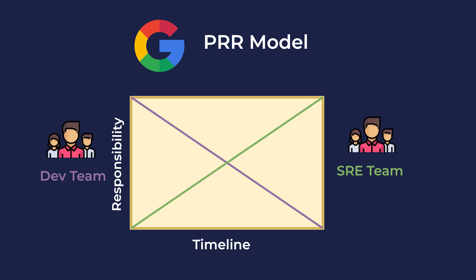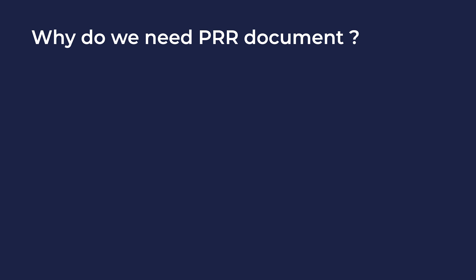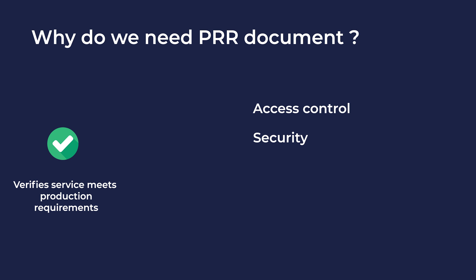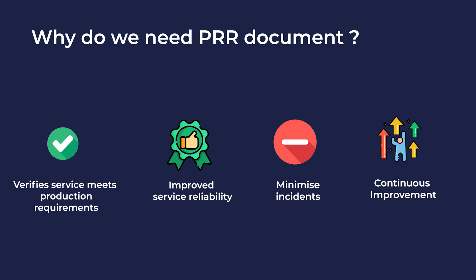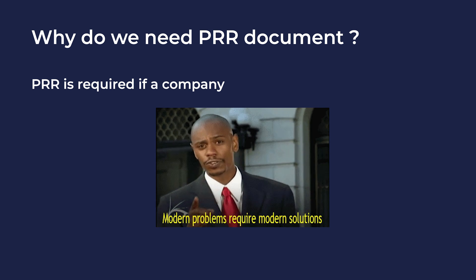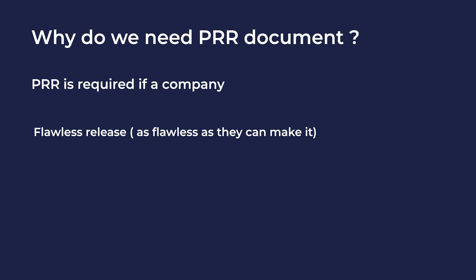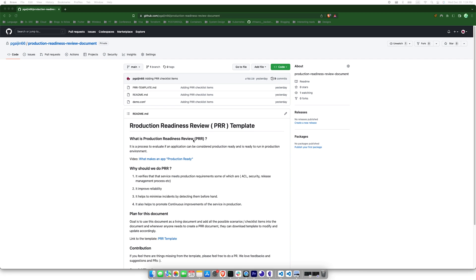Now let's talk about why we need a production readiness document. The main reason companies should create a PRR document is that it verifies the service meets production requirements such as access control, security, and release management processes. It helps to improve reliability, minimize incidents, and promote continuous improvement of services in production. A production readiness review is a must-have process if a company wants a flawless release of any service and wants to maintain that service in production with fewer incidents.